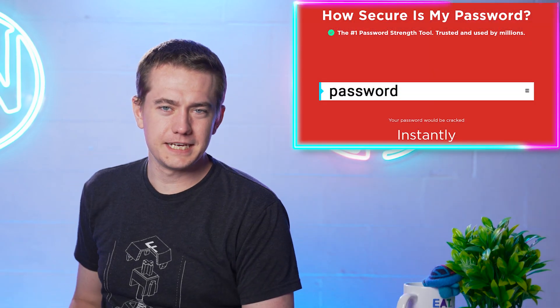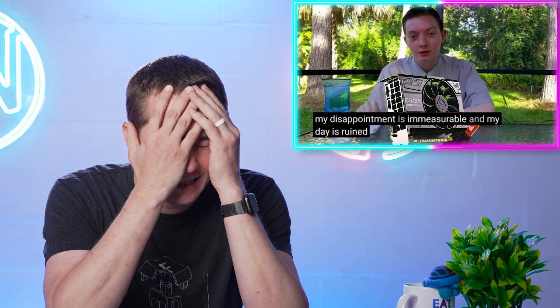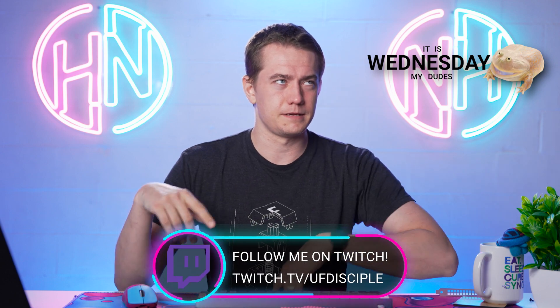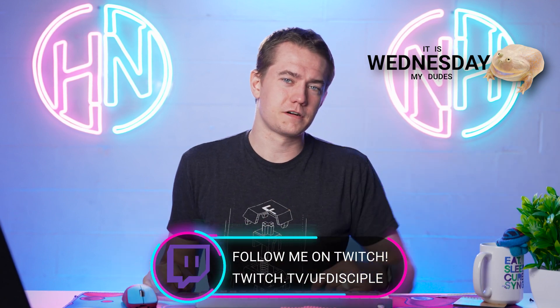Move over Nvidia, there's a new ray tracing king in town. AMD gets hacked, and the GT 1630 launched — and it's not good. Before we jump in, we're doing meme review live over on Twitch right now, so come join us for tech memes. Twitch.tv/UFDisciple — we'd love to have you there.